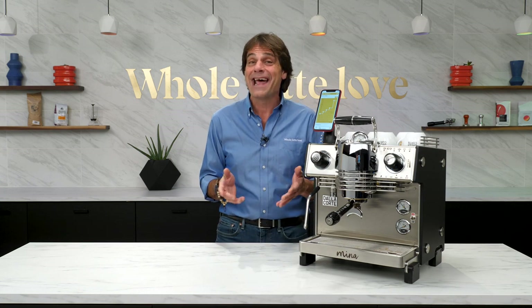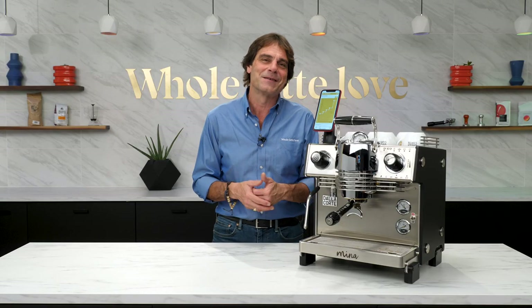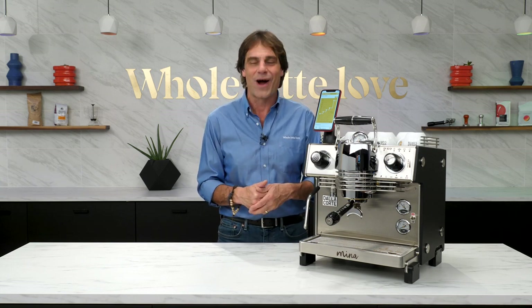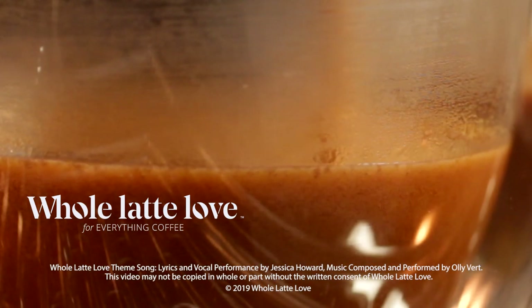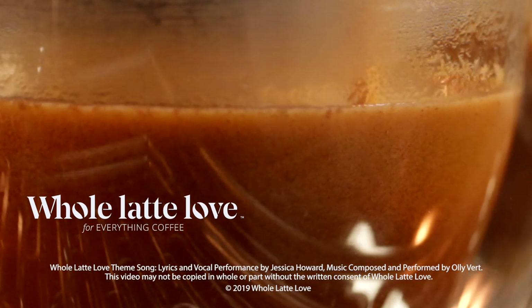My special thanks to George Howell for sharing his wisdom. I'll have a lot more in future videos on the Mina and XT machines from Dalla Corte, plus highlights of my conversations with Paolo Dalla Corte on the design of his machines, Danilo Lodi on flow profiling, and Francesco Bernasconi on the Mina and XT — plus more on his successful program at the Milan Jail. If that interests you, be sure and subscribe. I'm Mark, thanks for watching, and I hope you'll come on back soon for more of the best on everything coffee, brought to you by Whole Latte Love.